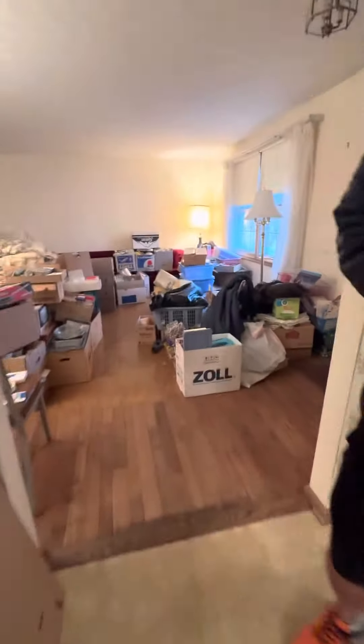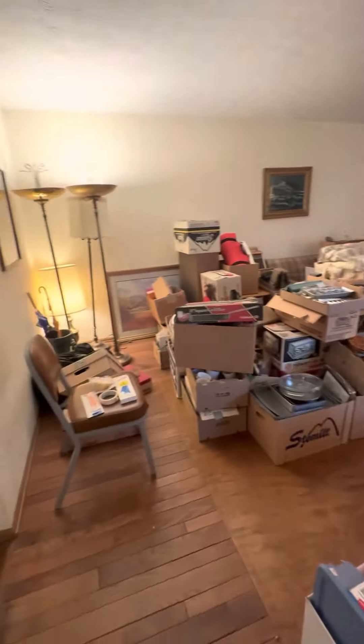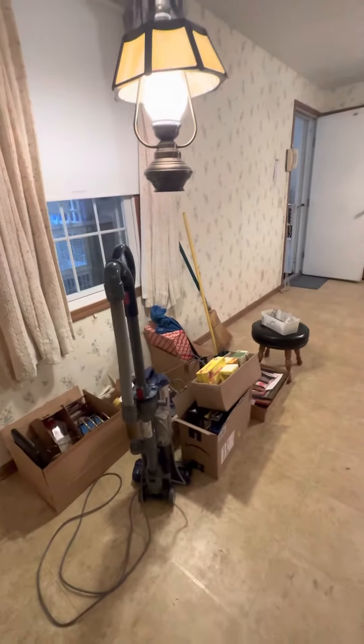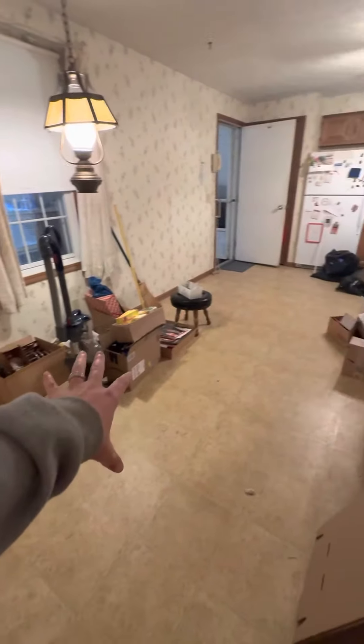This brings us into the kitchen and the living room here — front door, nice size living room. And here's the kitchen; I think there's room for a table over here.